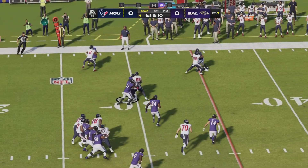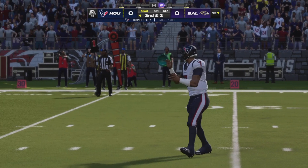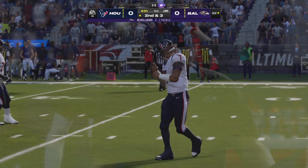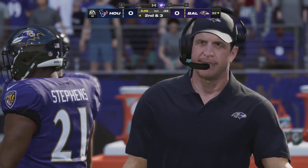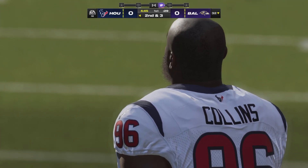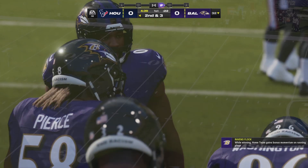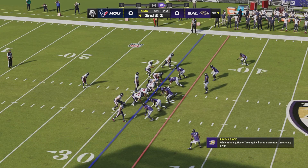On first down they'll start out with Singletary. He's going to be dropped forward — they pick up seven past the 30 to the 32. You often say that sort of opens the playbook on second and short. I want to take that shot early and loosen things up.